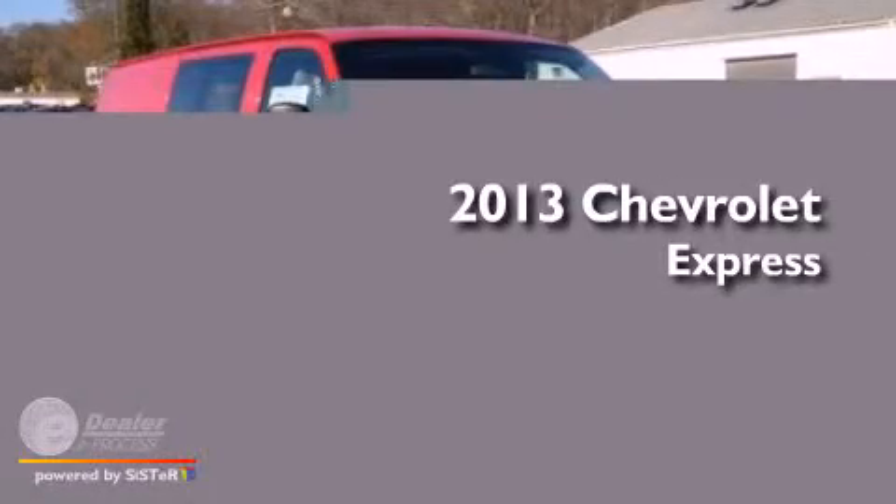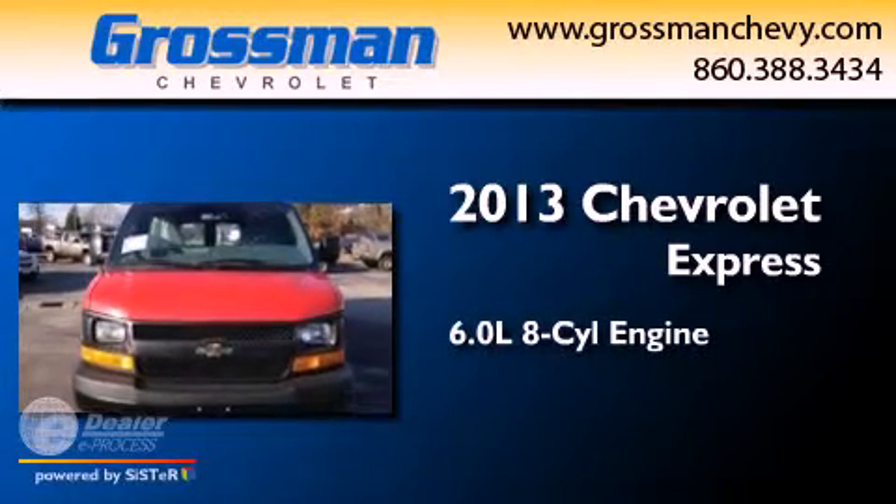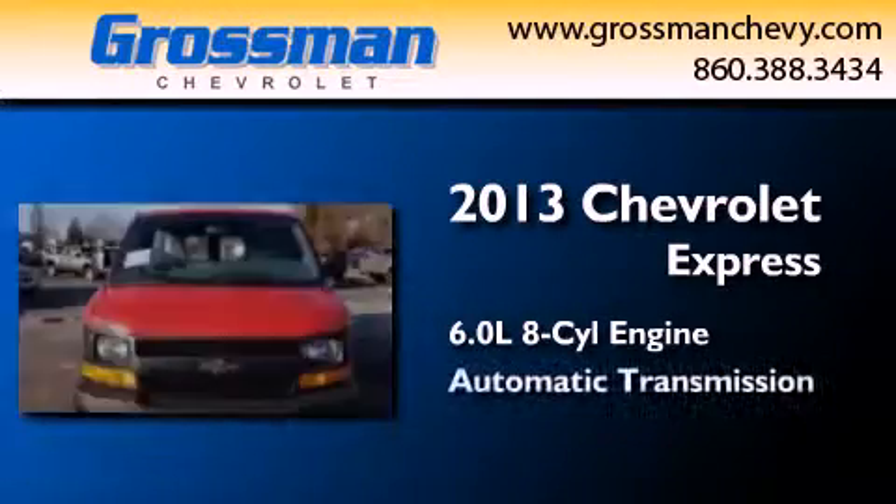This is a brand-new 2013 Chevrolet Express. It features a 6.0-liter eight-cylinder engine and an automatic transmission.